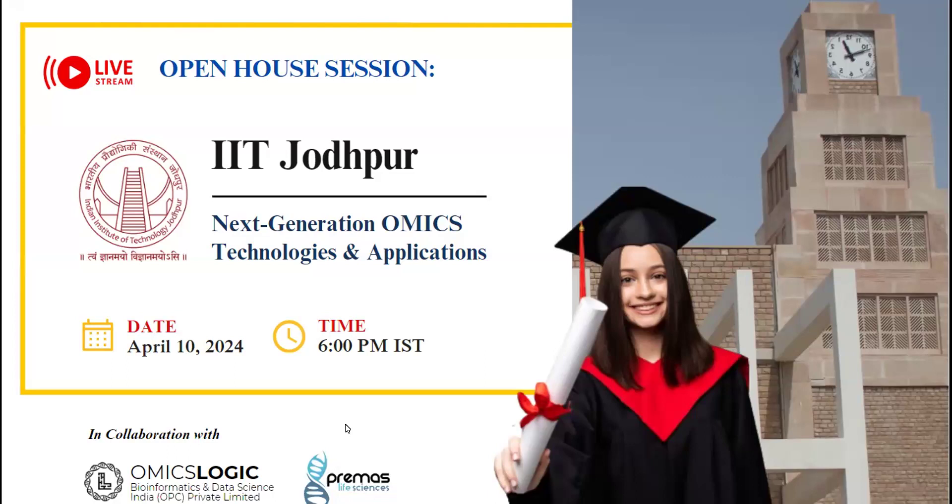Hello everyone, a very warm greeting to one and all. I'm Sri Gavri and I would like to welcome you all to the IIT Jodhpur open house session of the postgraduate diploma program on next generation omics technologies and applications. We have organized this session for participants to learn more about the program structure, curriculum, training outcomes and the registration process. I'll walk you through the program details and then at the end we'll have an open Q&A session. Let's get started.